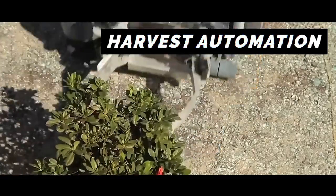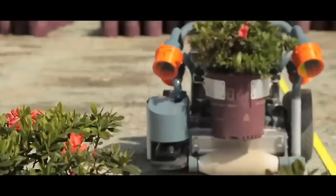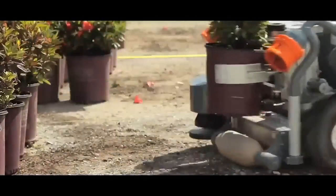Harvest Automation have created the HV100S robot. These robots are used to move and arrange plant pots in commercial growing facilities, such as a large nursery, and they can also gather the plants for seasonal protection.